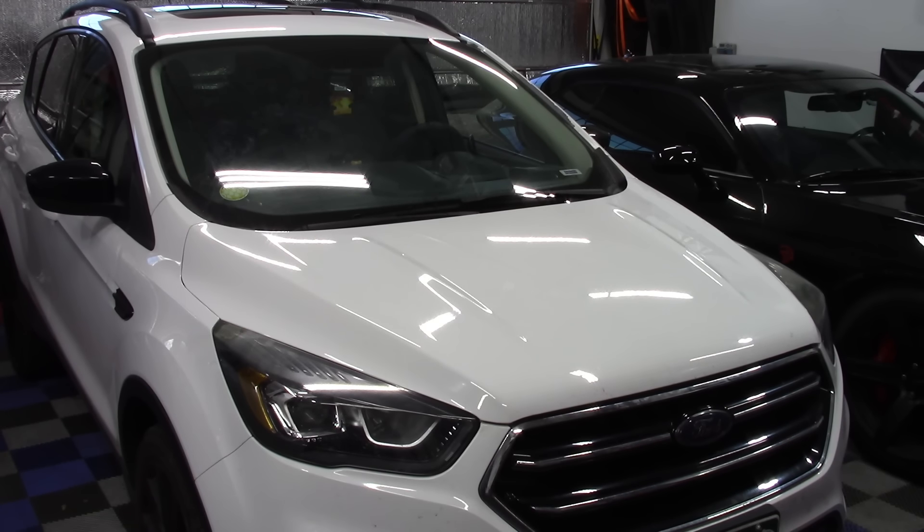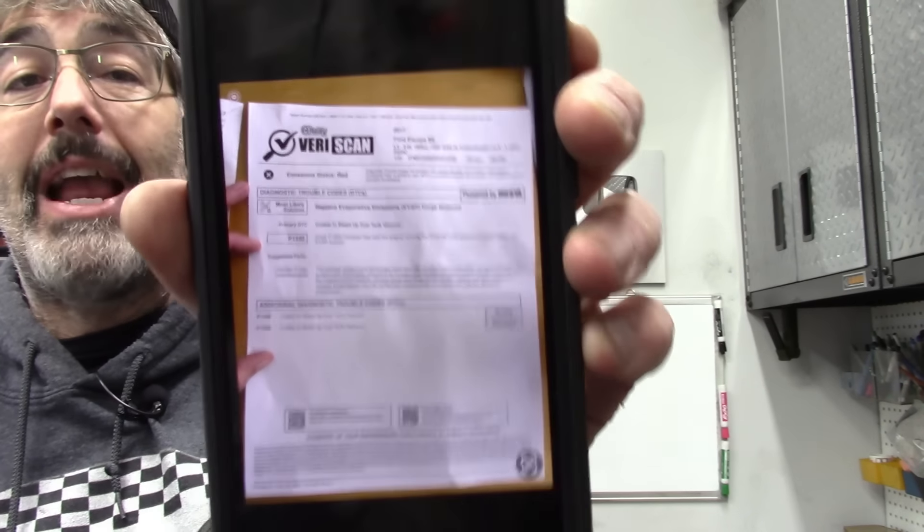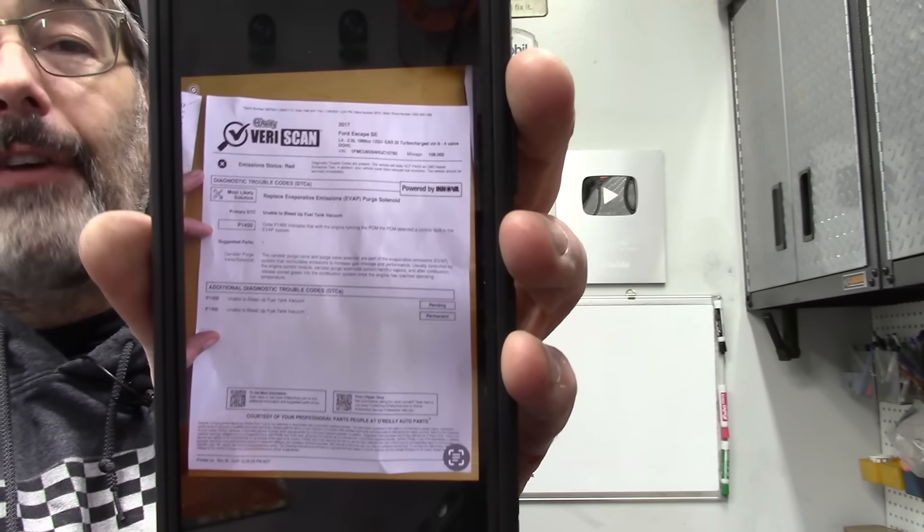All right, let's see what we've got here. This is a really nice clean-looking 2017 Ford Escape. It has an EVAP code that the owner has spent over one thousand dollars trying to get fixed. This all started with a trip to O'Reilly's where they did the Veris scan. When you take the car to O'Reilly's and get the check engine light code scan, we can see there is a P1450 code, which I've honestly never heard of before.